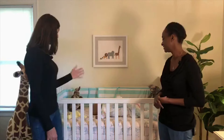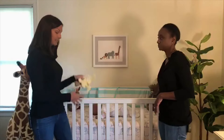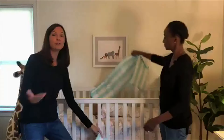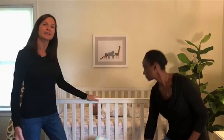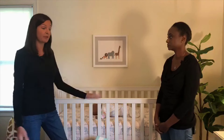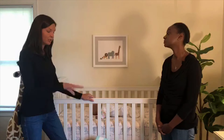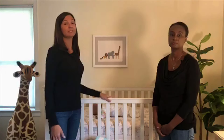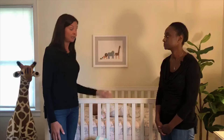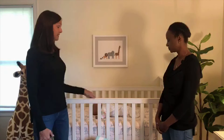Now we're ready to make this crib even safer by removing the soft items from it. The blankets, stuffed animals, and bumpers should all be removed from the crib. The only thing you need in a crib is a flat fitted sheet. Babies can get tangled in loose items, or soft objects can end up covering their nose and mouth, inhibiting their breathing. You can use your blankets to decorate the room, hang them on the wall, or place them on the floor for supervised tummy time. Stuffed animals make great decorations or toys, but none of these items should be placed in the crib.